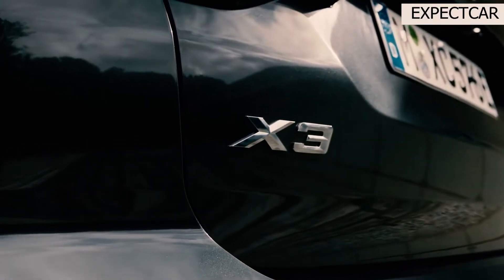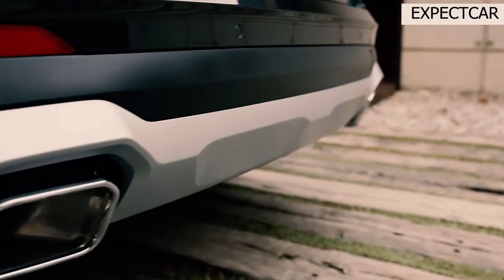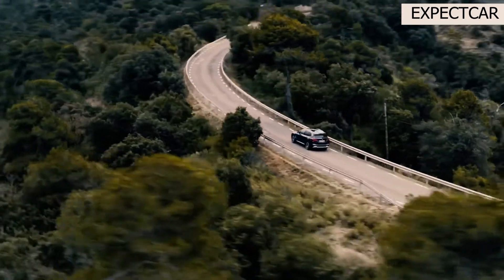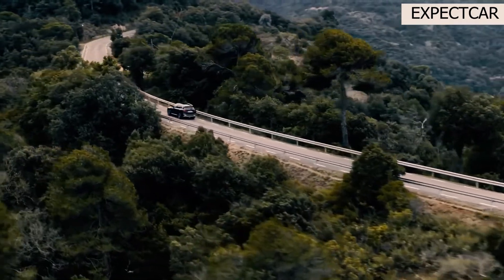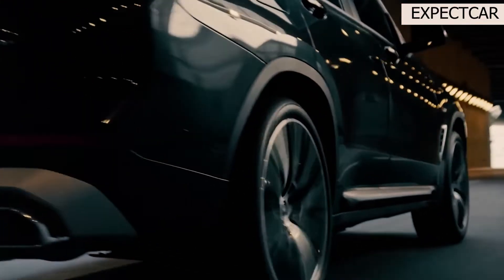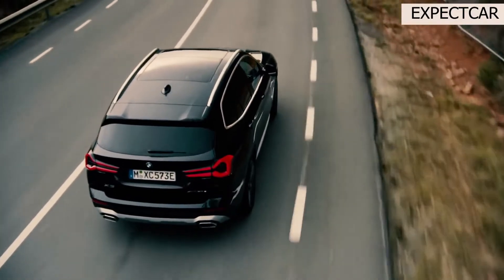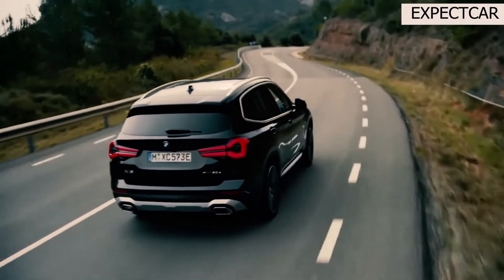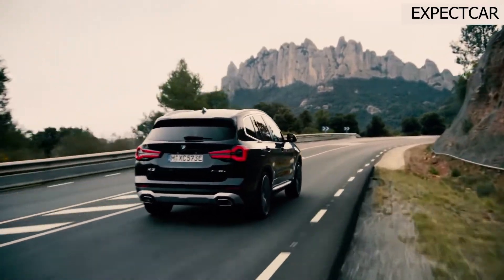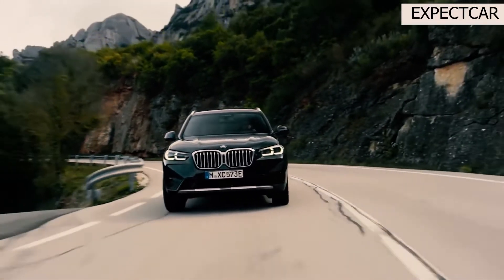If the X3's cabin is modest in its appearance, it is nonetheless elegant and comfortable — a pleasant place to spend time, even if competitors such as the Mercedes-Benz GLC-Class and Volvo XC60 have better style. The X3 is outfitted with a number of tech features, such as two digital dashboard displays and a variety of driver assistance systems from BMW. Overall, the X3 is well-balanced, but it's the agile handling and powerful turbo engines that make it one of our favorites.